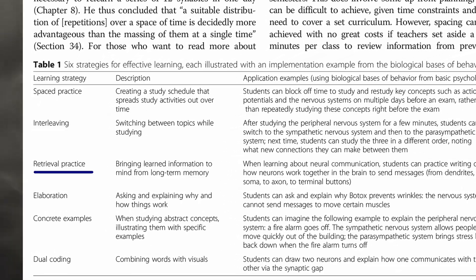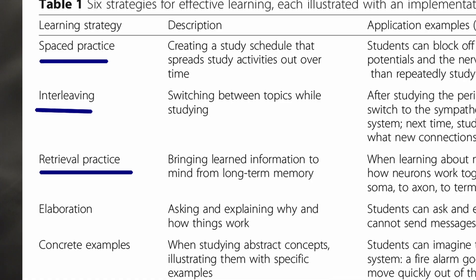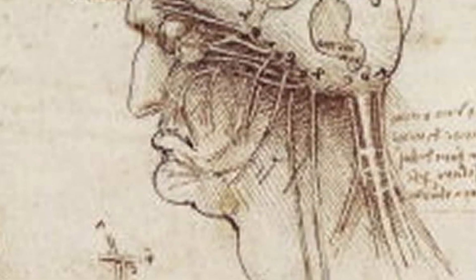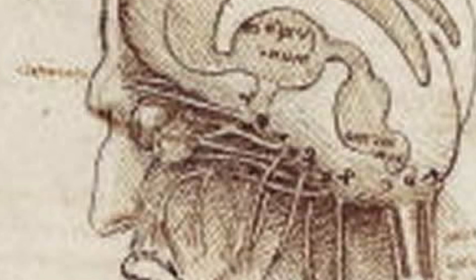These are different from methods I've shared before, like retrieval practice, spaced practice, and interleaving, which you can learn more about by watching my previous videos. Here I'm covering those little techniques that enhance the other methods — the shortcuts, the secrets, the hacks that optimize your brain to learn. And as always, these have been scientifically tested and shown to be highly effective.